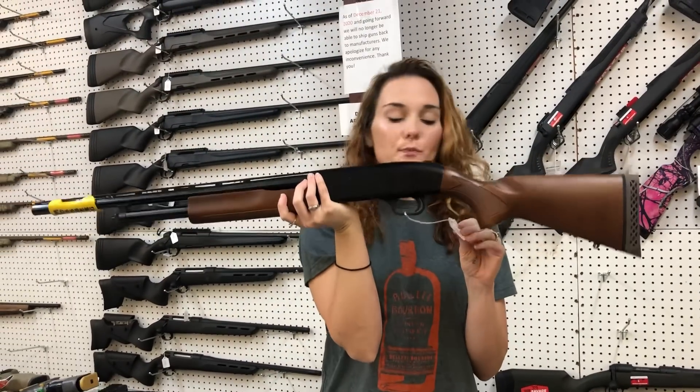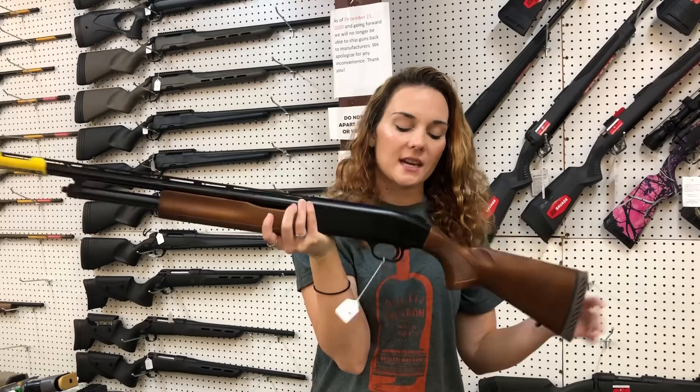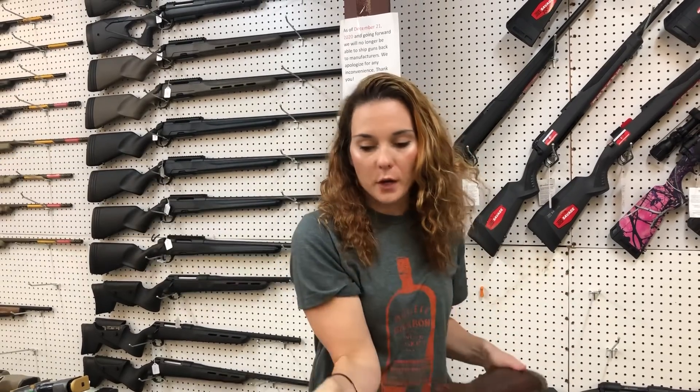Mossberg — this is the 20 gauge Bantam. This one comes with two barrels. You're gonna have a 22 inch and a 24 inch. She's $4.35.